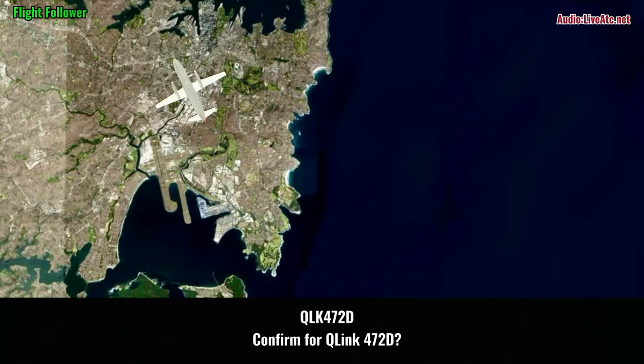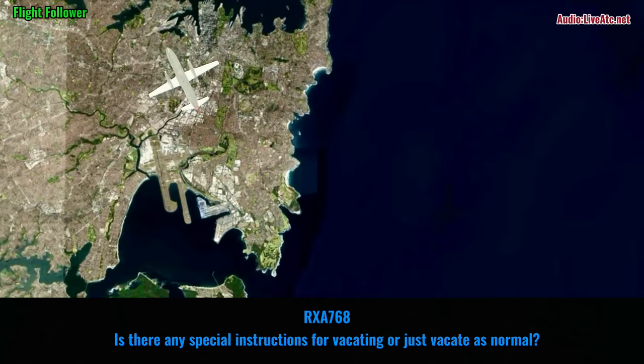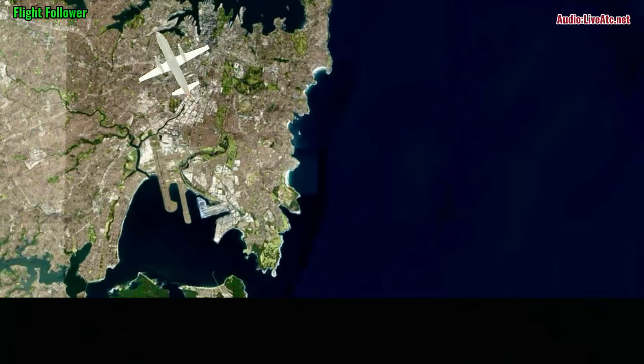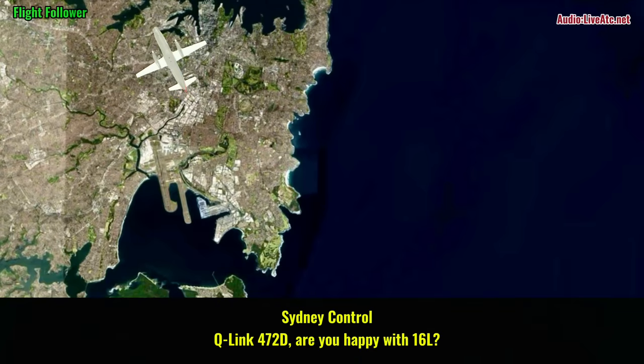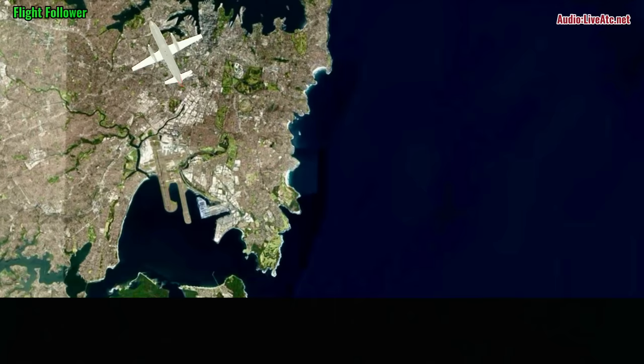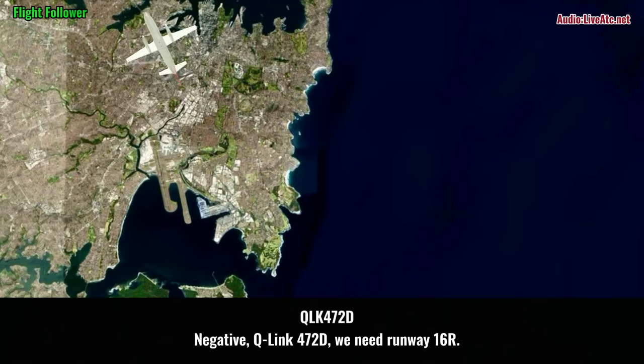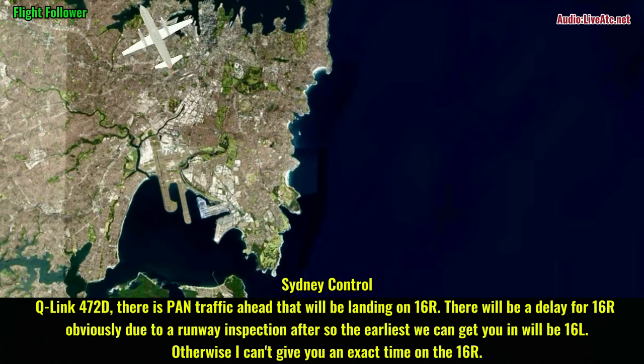Confirmed for Q-link 472 daughter. Q-link 472 daughter, is there any runway 16L left? Negative, Q-link 472 daughter, we need 16L. Q-link 472 daughter, there is pan traffic ahead, there will be a landing on 16L. There will be a delay for 16L obviously due runway inspection after.